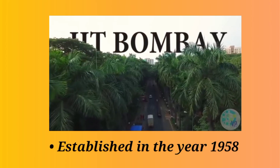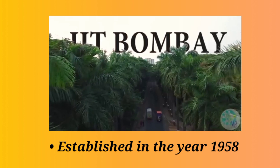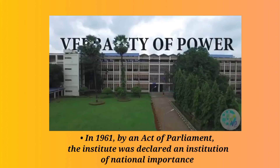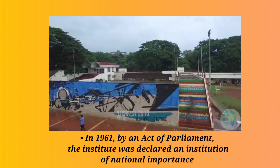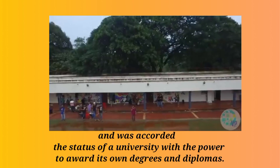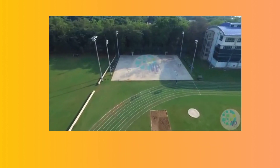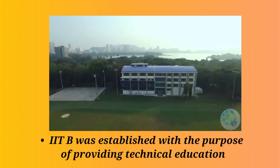Established in the year 1958, IIT Bombay, whom we fondly know as IITB, was one of the first IITs to be established in India. In the year 1961, the IITs were given the status of Institution of National Importance, which vested in them the power to provide degrees. Like all the other IITs, even IIT Bombay was established with the purpose of developing and imparting technical knowledge.